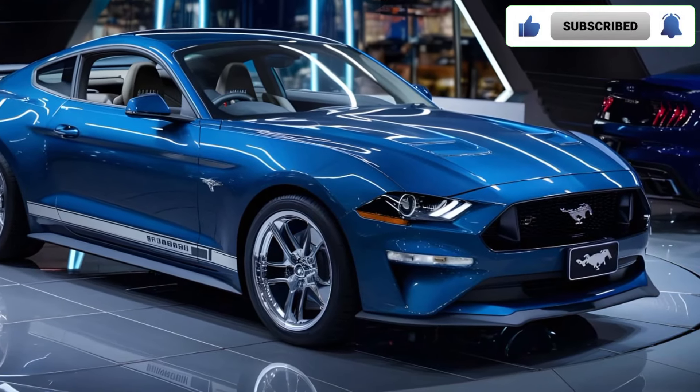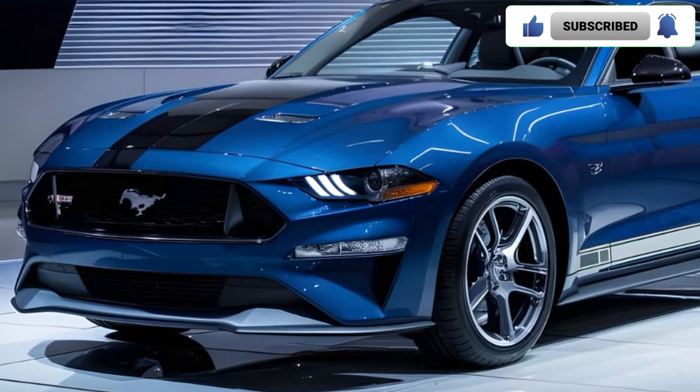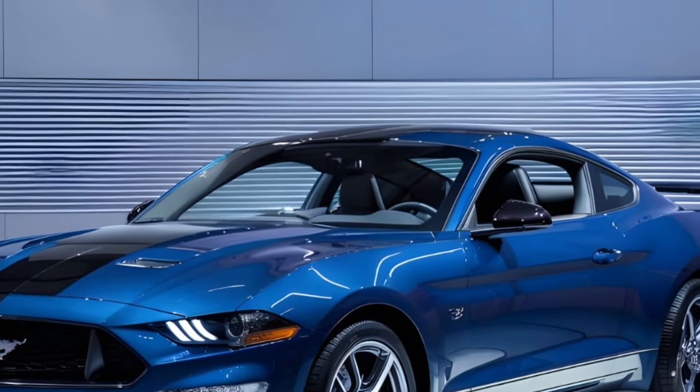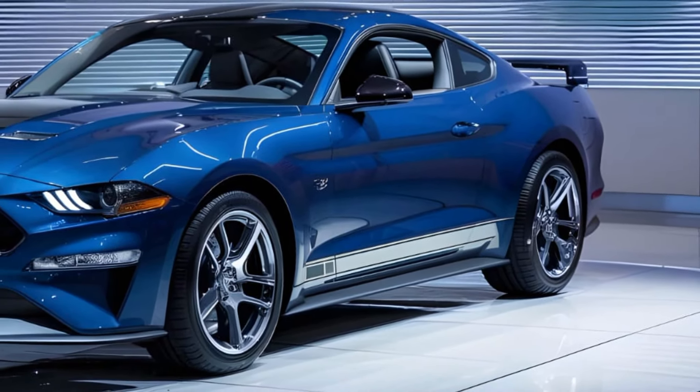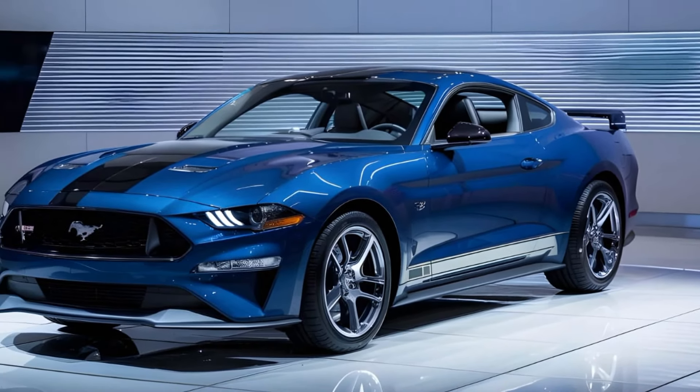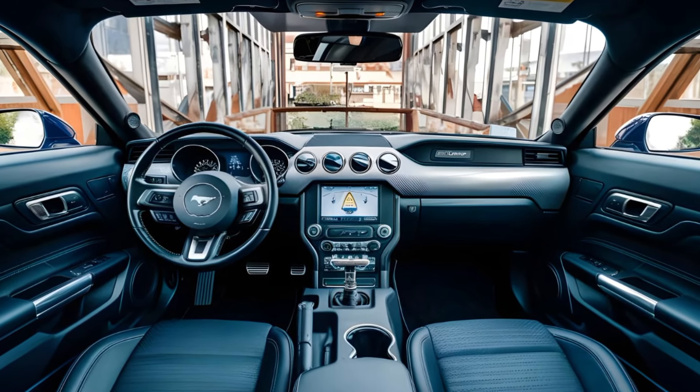Step inside and you're greeted by a driver-focused cockpit that blends classic Mustang elements with modern technology. The Bullitt features comfortable black leather seats with green stitching — a nod to the movie car. There's a 12-inch digital instrument cluster in front of the driver.